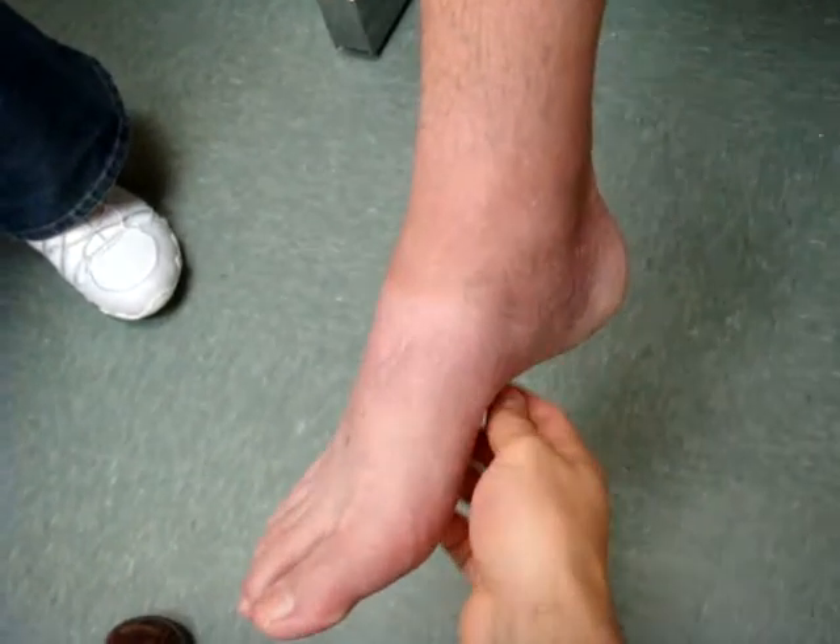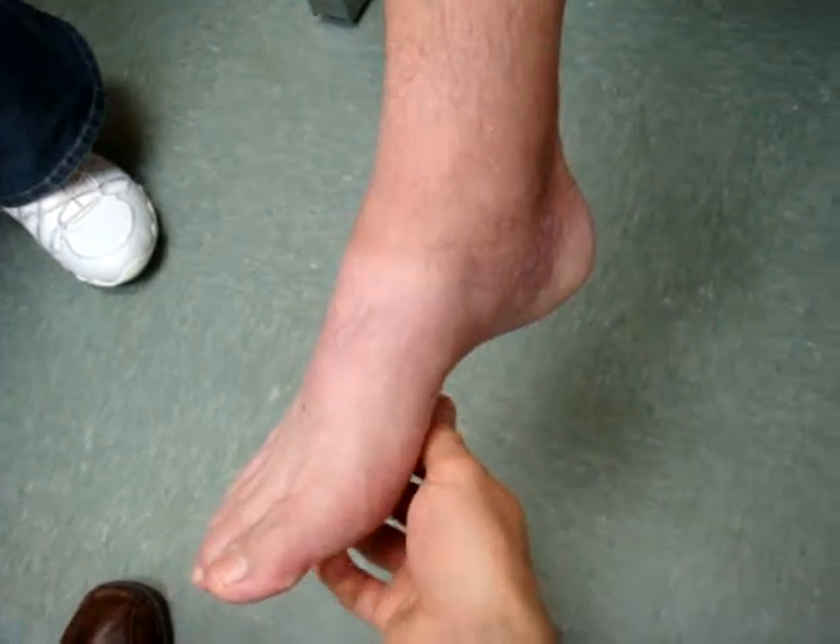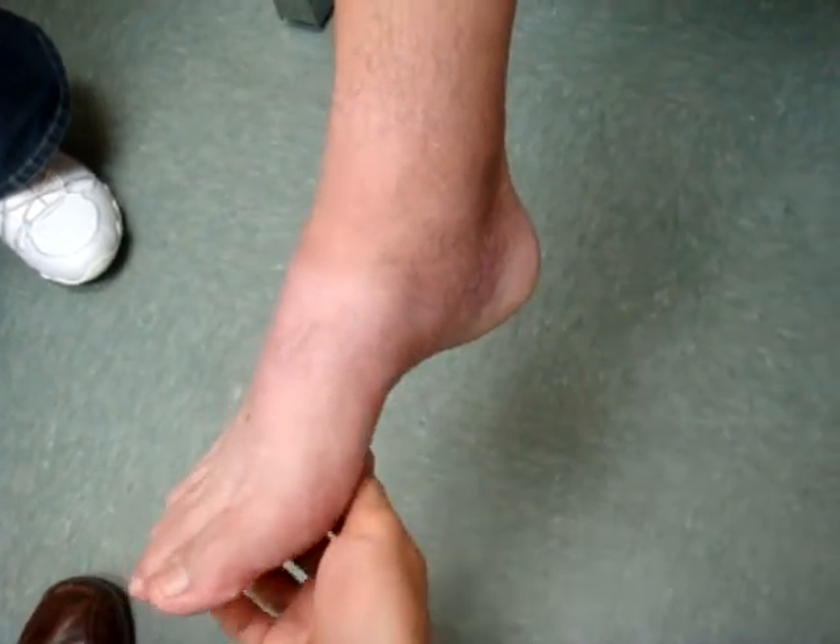I still walk barefooted much better now than I could before. So what happens when I tickle your toes right here? It's definitely tickling — I definitely have a lot more sensation there now.